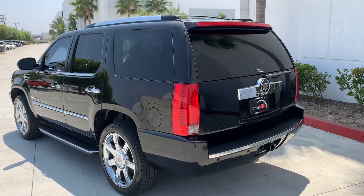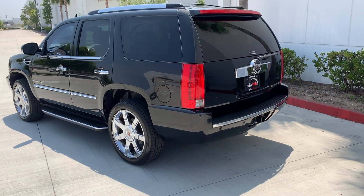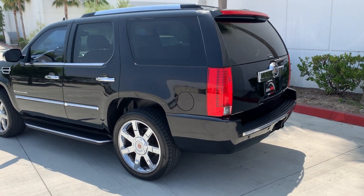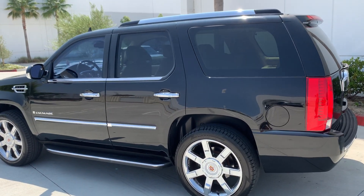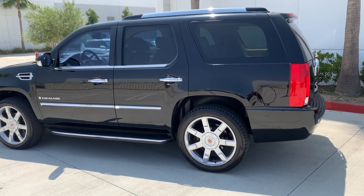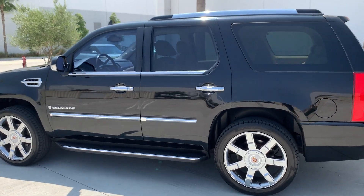Hi guys, this is Ali with Dryville, and today I wanted to do a walk-around video of our 2007 Cadillac Escalade that we have listed for sale. This is a very low mile unit and it's super clean, and I wanted to show you guys how clean this car really actually is.